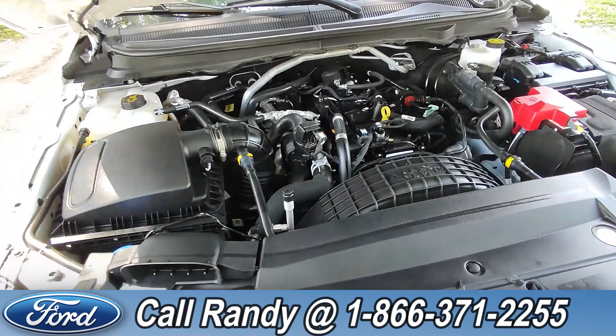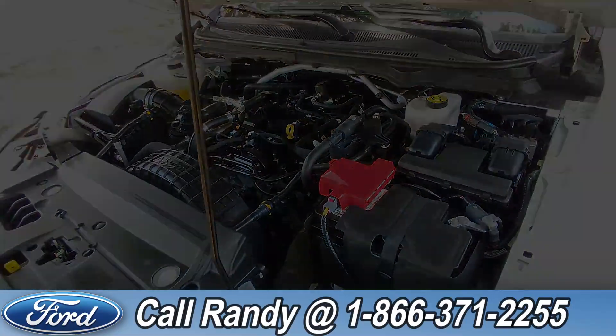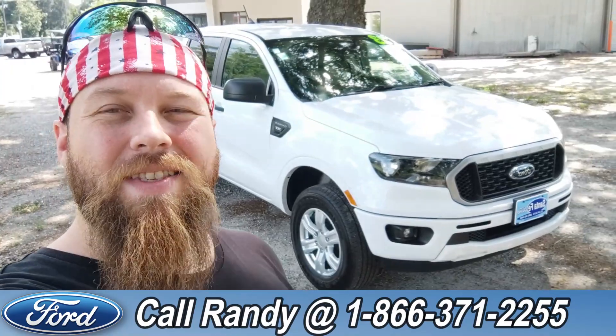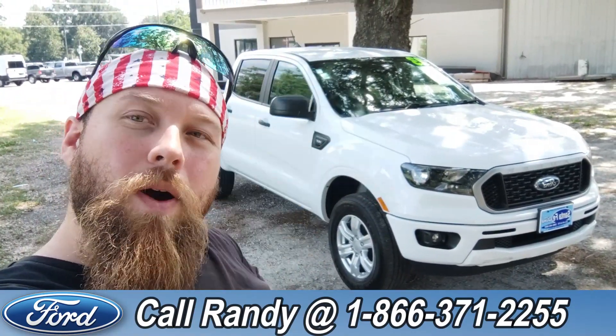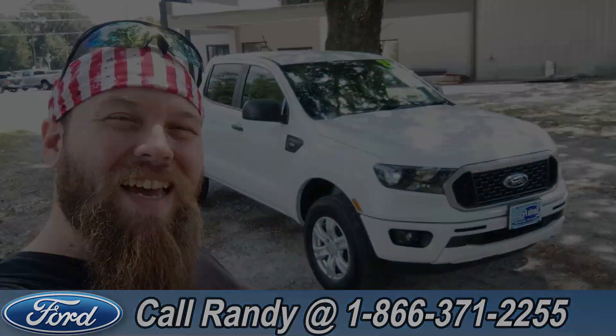Under the hood it has a 2.3 liter I-4 engine. If you'd like more information on this Ranger, you can check it out online at SantaFeFord.com or give us a call at the number below: 1-866-371-2255. My name is Anthony, have a wonderful day.